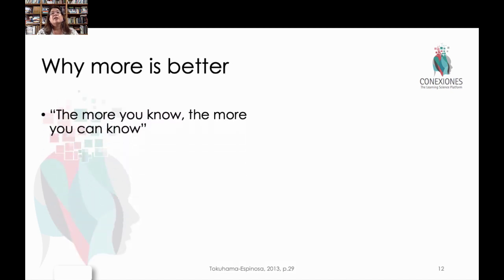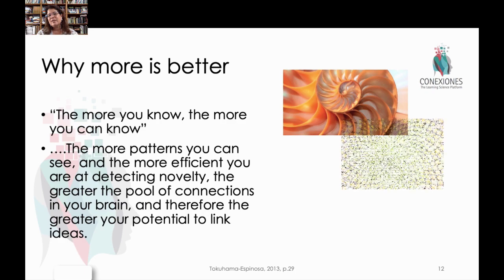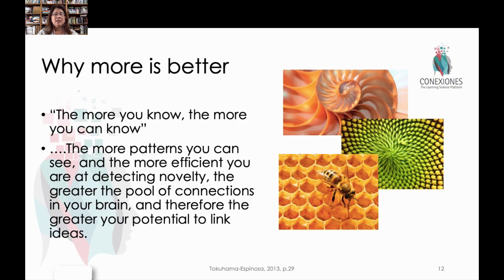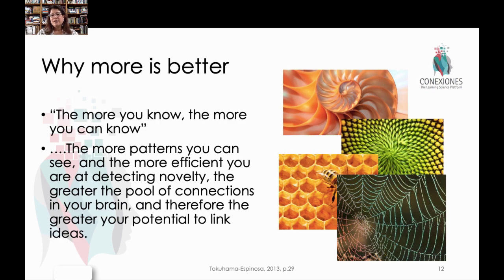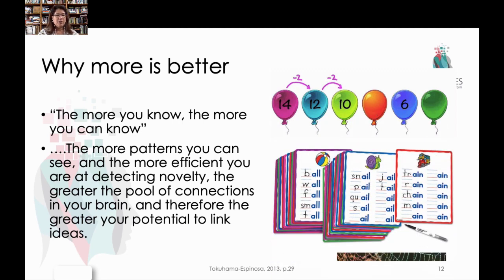In general, more exposures to more different types of information is better for the individual. As we've said throughout this course, the more you know, the more you can know. The more patterns you can see, the more efficient you are at detecting novelty. We usually start off as little kids identifying patterns in natural context, for example related to things like fractals. This then allows you to work with things that are a little more abstract, such as mathematical patterns or patterns in word formation. The more patterns you can be exposed to throughout your life, the better you'll be at identifying patterns in general.